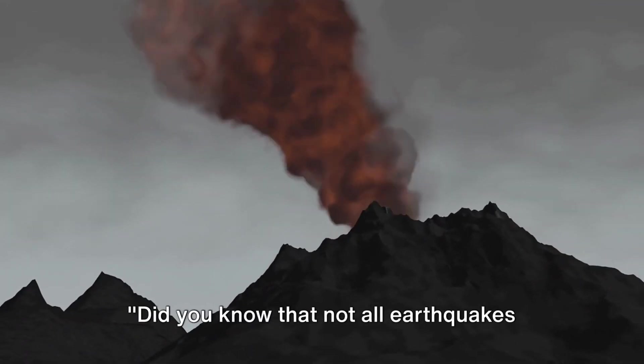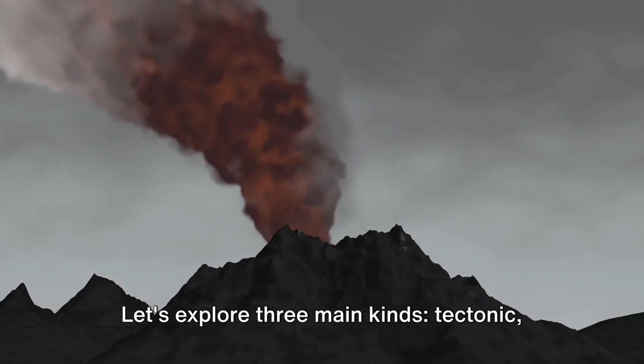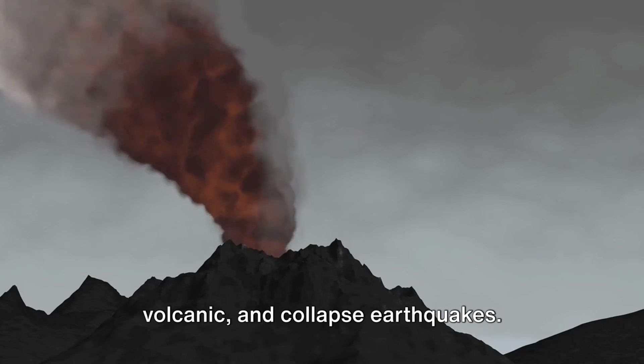Did you know that not all earthquakes are the same? There are different types of earthquakes. Let's explore three main kinds: tectonic, volcanic, and collapse earthquakes.